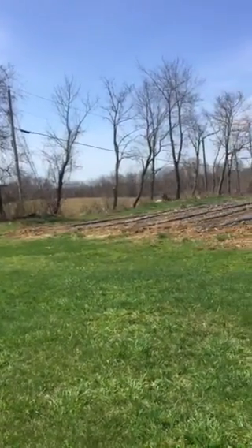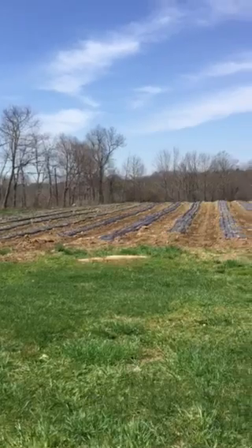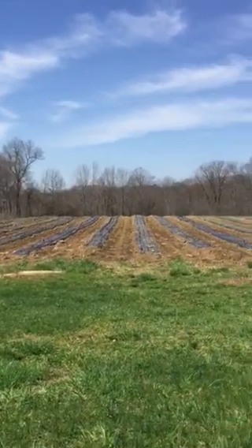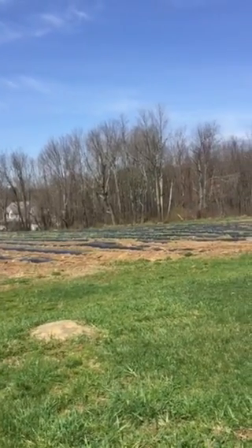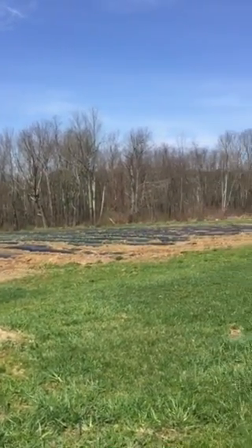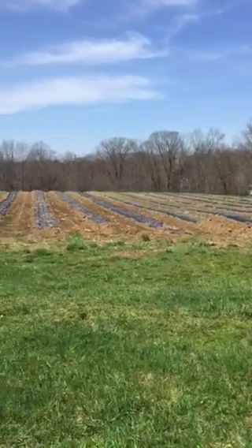We're very grateful to be here. This is Farmer Ashley. I'm so happy to be able to show you this on a beautiful sunny day. It's around 75 degrees already, just a little after 11 a.m. Blessings to all of you. Take good care.